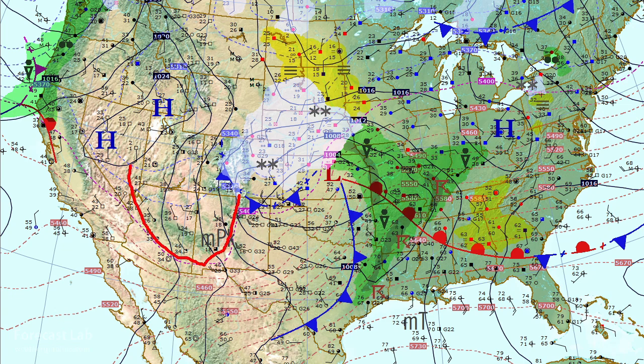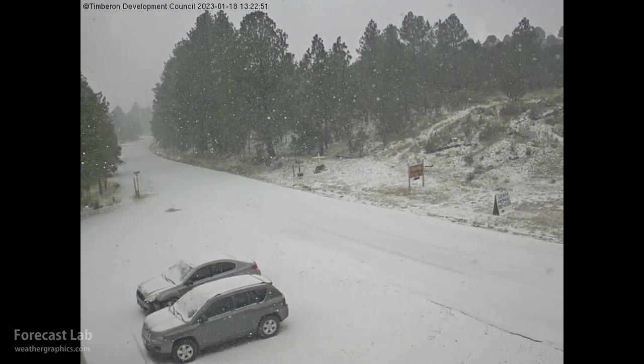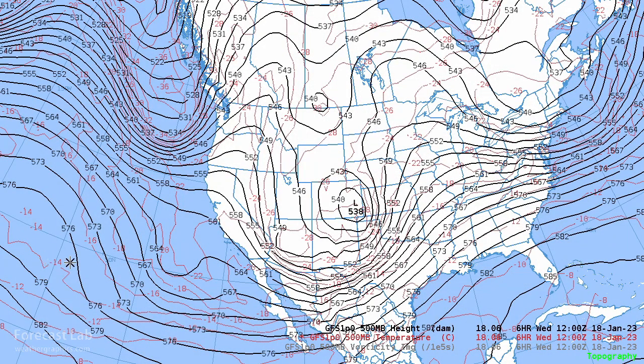For example, the cold air — you can see that punching into Arizona and New Mexico, where they've got snow at this hour. Those are a few shots from the webcam at Timberon, southeast of Alamogordo in the Sacramento Mountains. Snow showers coming down with that very steep lapse rate near the cold core low — a wet cold core low, located over southeastern Colorado this afternoon.